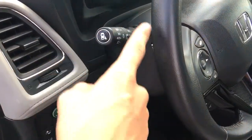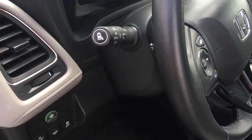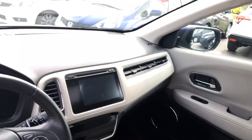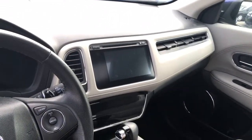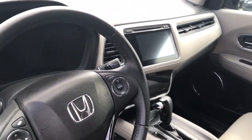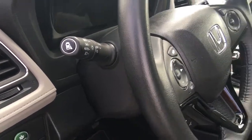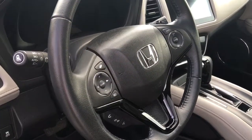Before we hop in, just want to point out your blind spot display. There's a camera affixed over on your passenger mirror, and when you turn on your signal to make a right-hand turn you'll see an image on the middle console letting you see what's happening in your blind spot on the passenger side. Why don't we step in and turn it on so you can see it in real time.